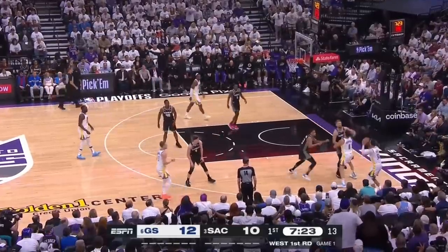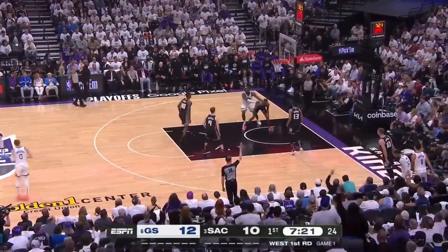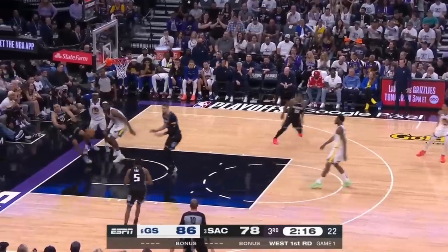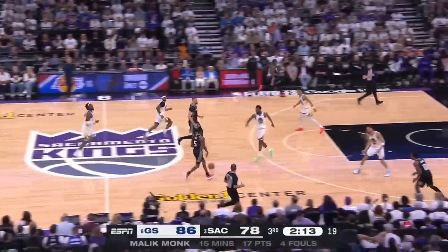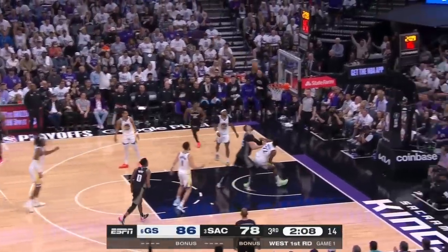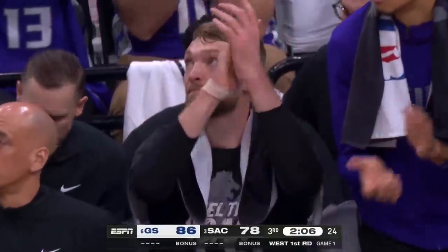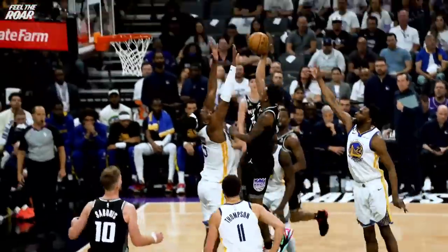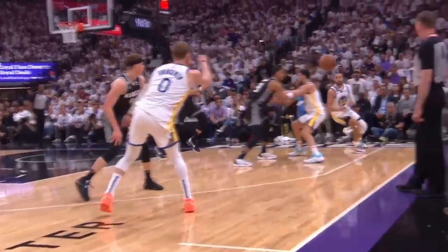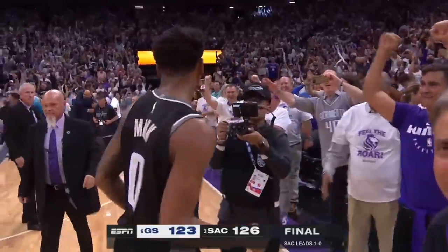We've seen the Warriors ramp up their movement principles over the years in the playoffs, adding counter after counter, and the Kings leaned into their offensive principles more as the game wore on. Neither team devolved into isolation or basic pick-and-roll — instead it was dribble handoffs, movement, and that unending Sacramento pace. This was an electrifying performance worthy of a championship stage, and hopefully this was the beginning of more incredibly skilled, high-level basketball in this series and just maybe for the future of the league itself.